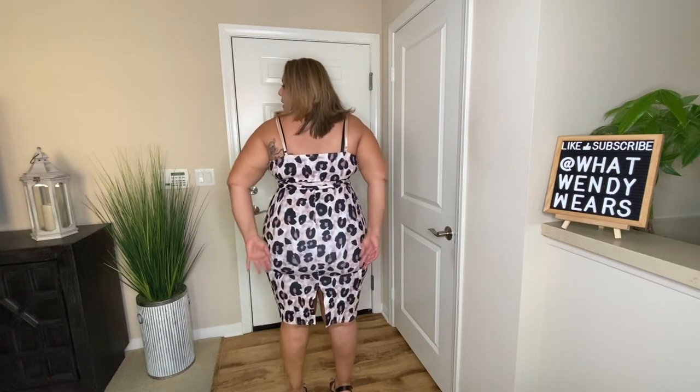I absolutely love this dress. This is a cheetah print dress and honestly it fits me like a glove. I love the fact that the straps at the top are adjustable. It does have a faux wrap in the front, so it covers everything it needs to cover. It does have a belt that I can tie around, and you can always remove it and put a black belt — I think that would look great to accentuate your curves. This is a midi length dress and it is polyester. The fit looks great.